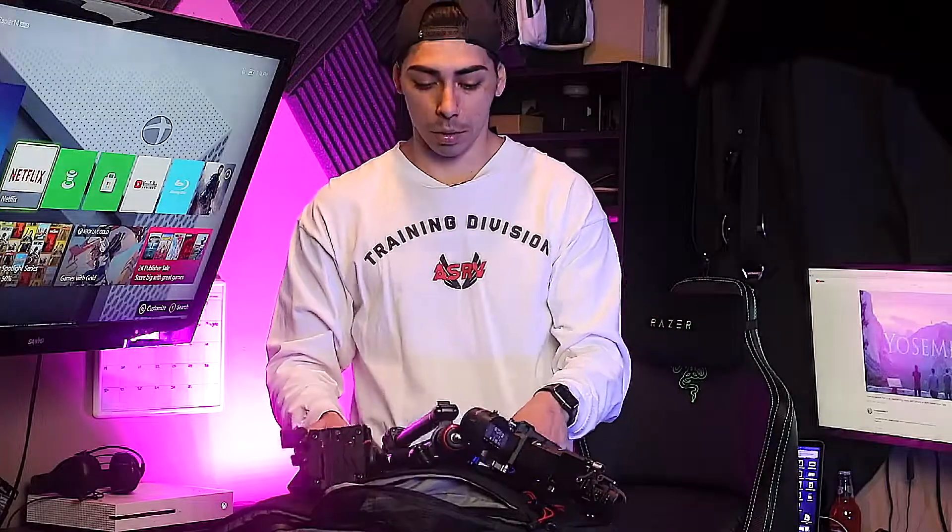Look at this tripod — head and all — and all my cameras. So I hope you liked this video. If you have any questions or comments, hit me up in the comment section below — I love to answer all your questions. Thank you for watching 'What's in My Camera Bag 2022.' I'm Jonathan Temez and I'm out.